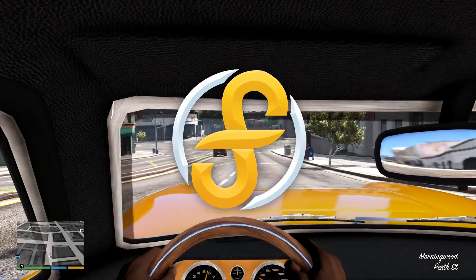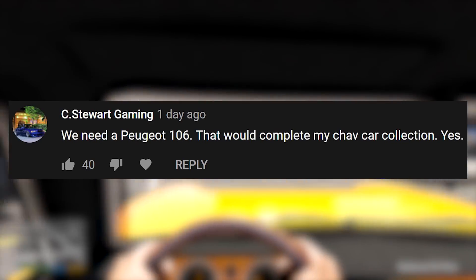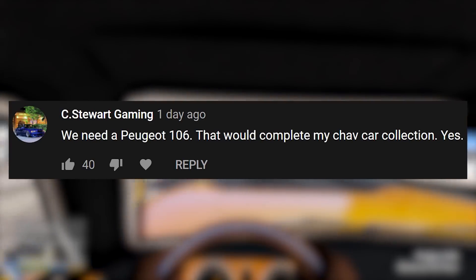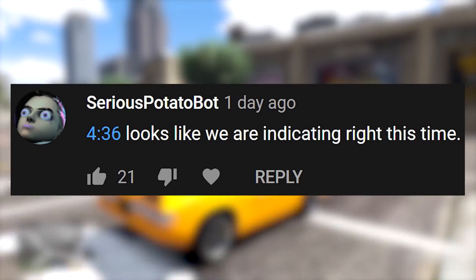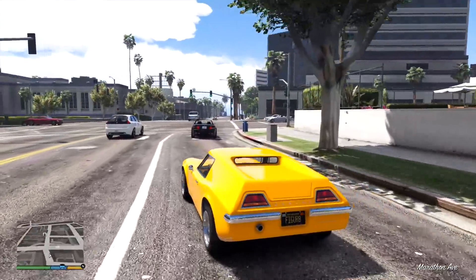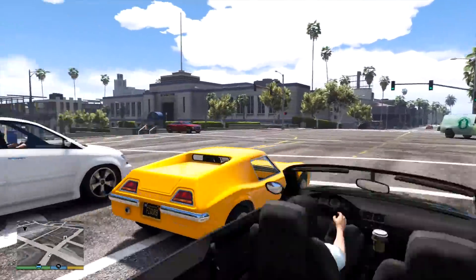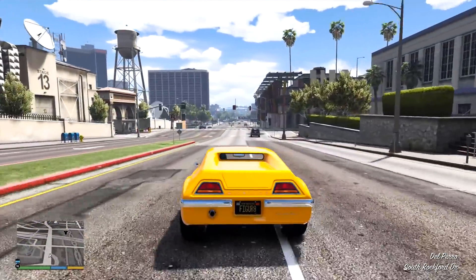Often when I start new videos about lore-friendly cars for GTA 5, I normally exclaim that I never would have thought to put that car into GTA 5. Well, this one goes one step further, because I don't even think about the real version of this car. This is the Ocelot Euphoria, also known as the Lotus Europa.